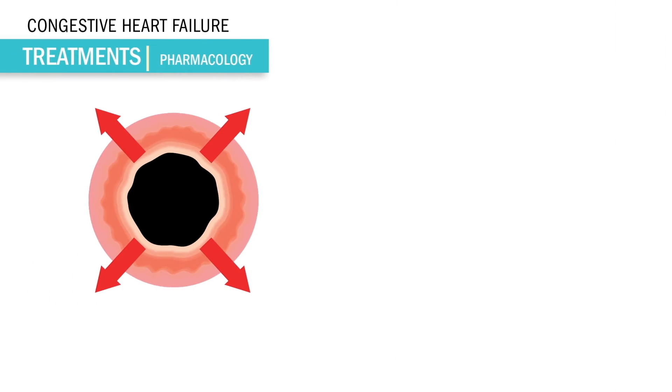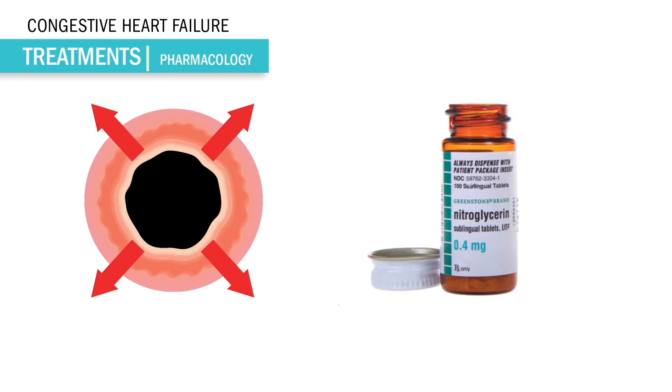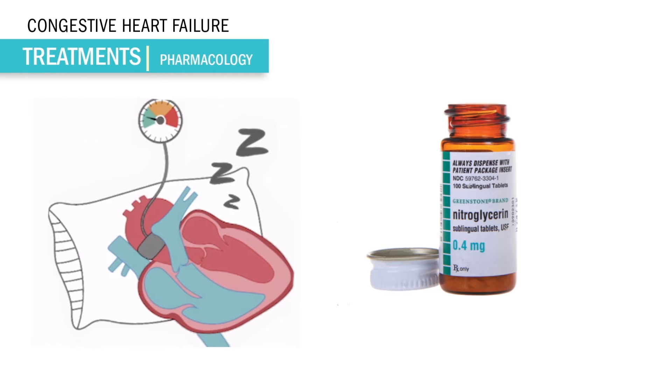Our famous vasodilator is nitroglycerin. Think: nitro makes the blood pressure low, or gives O2 to the heart muscle, or just think nitro is like a pillow for the heart — rested and relaxed. Decreased blood pressure.